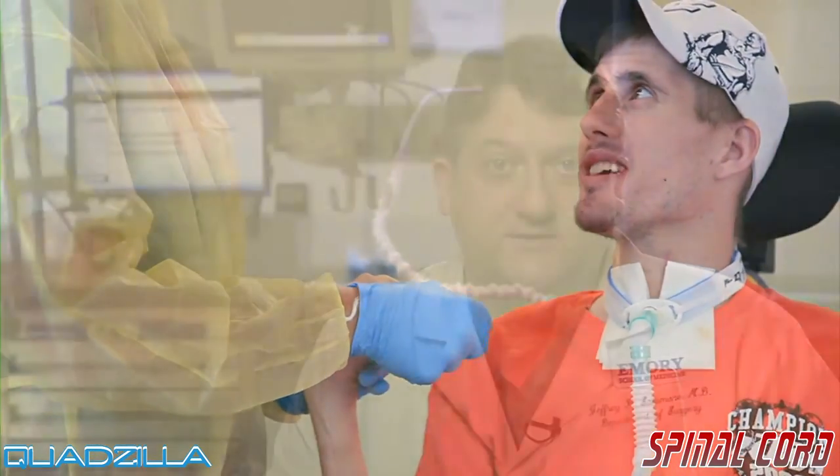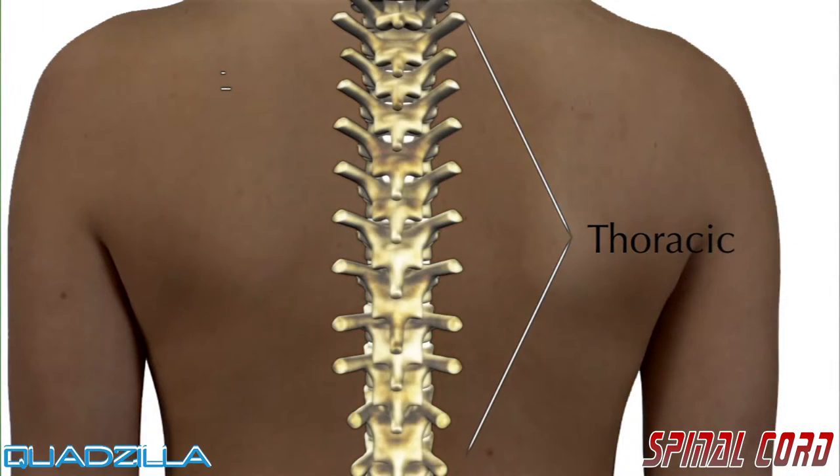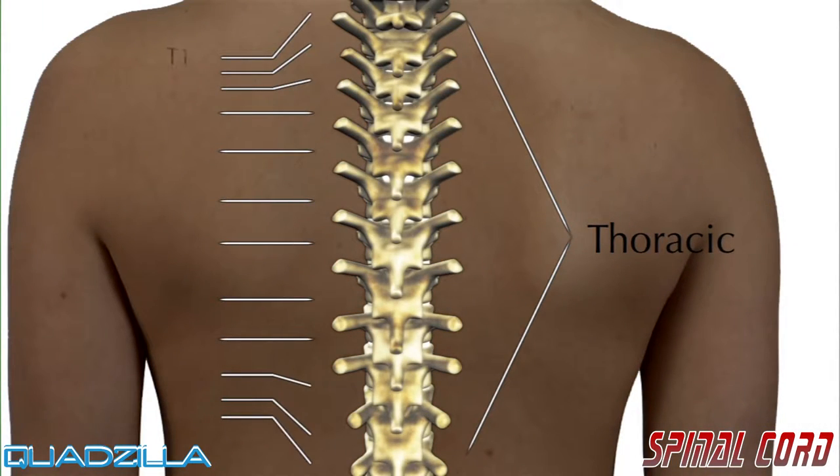The next twelve vertebrae are called the thoracic vertebrae. The first, T1, is where the top rib attaches. Injuries in the thoracic region usually affect the trunk and legs and result in paraplegia.